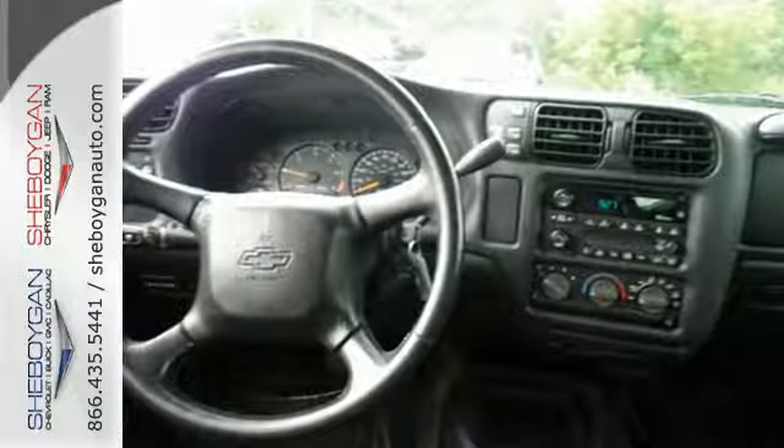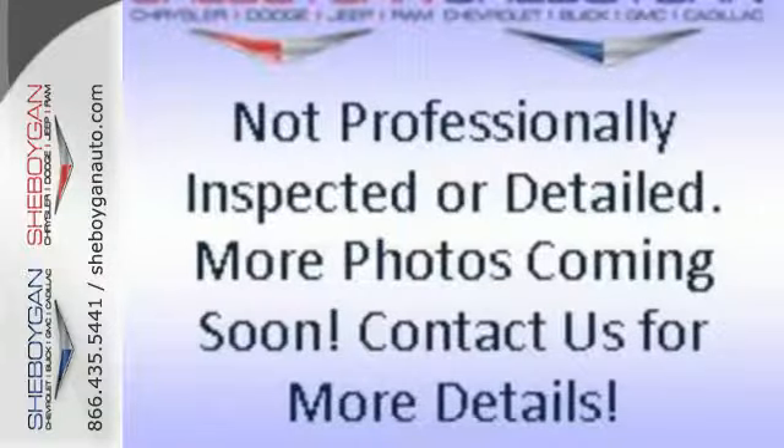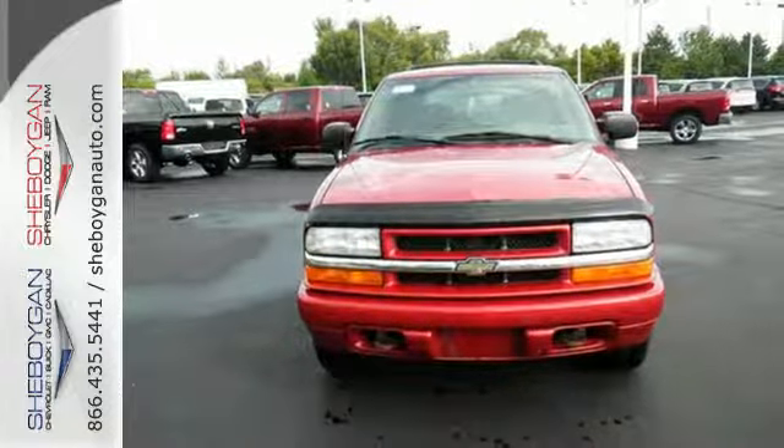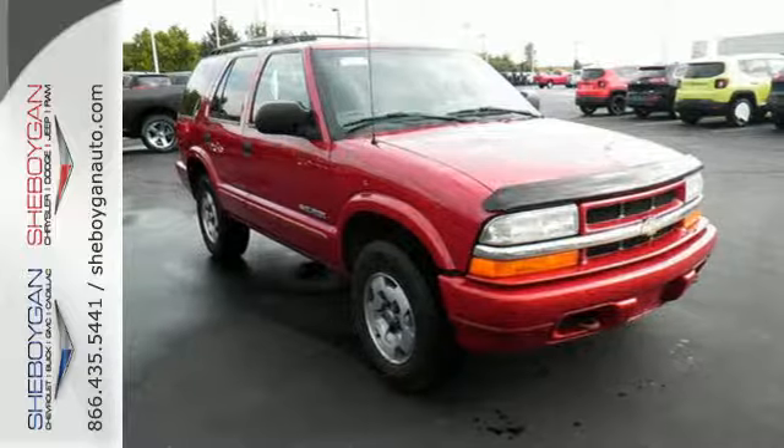To that, add the convenience of air conditioning, a 6-speaker stereo sound system with a CD player, full analog instrumentation, and more. This mid-size SUV offers a combination of safety, convenience, and capability that makes it a winner on the job or at play.